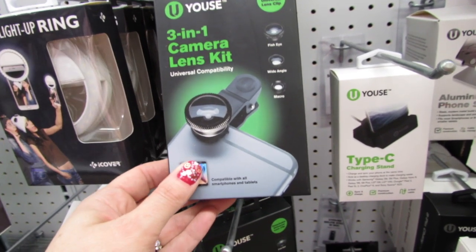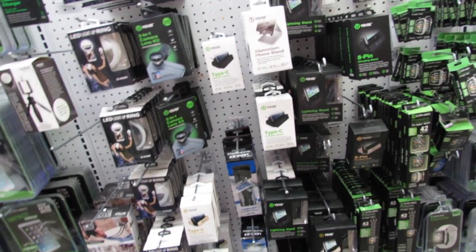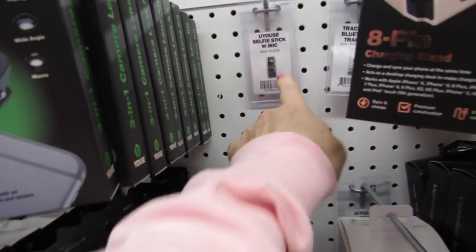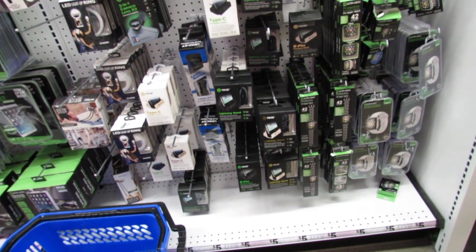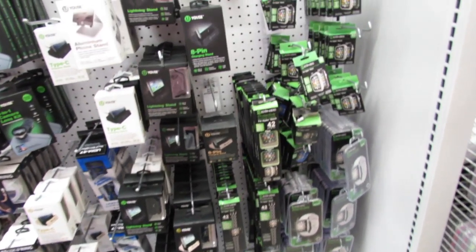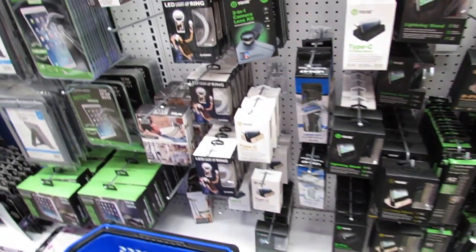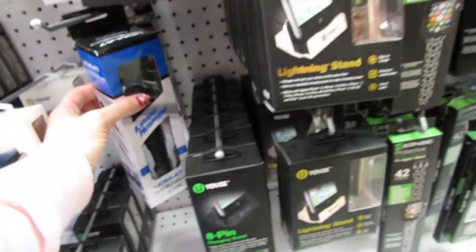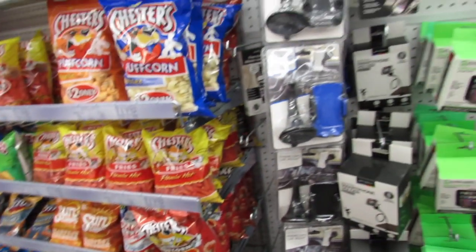They also have this three-in-one camera lens kit — you can do fisheye, wide-angle, and macro, and you can just use it with your phone. Oh my gosh you guys, the mini mic! I've been looking for the mini mic. Some of you have wanted me to find it — I know they're actually really good and I've seen a lot of people use them in ASMR videos. I did see them here at one point. I don't see the mini mic here, but they do have this vocal mic.